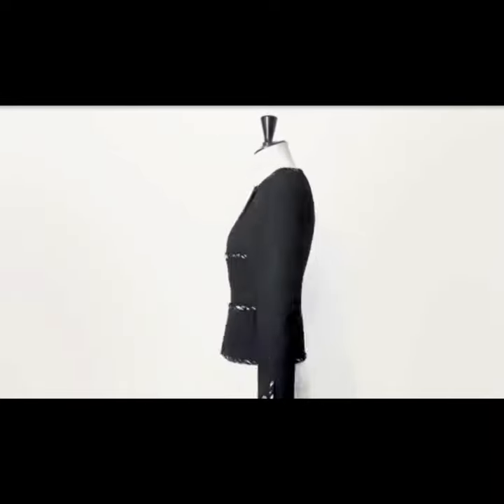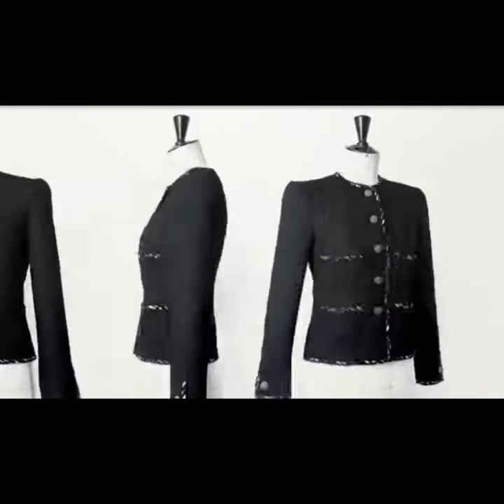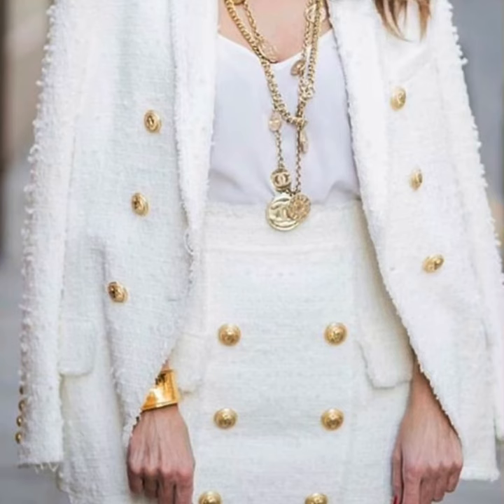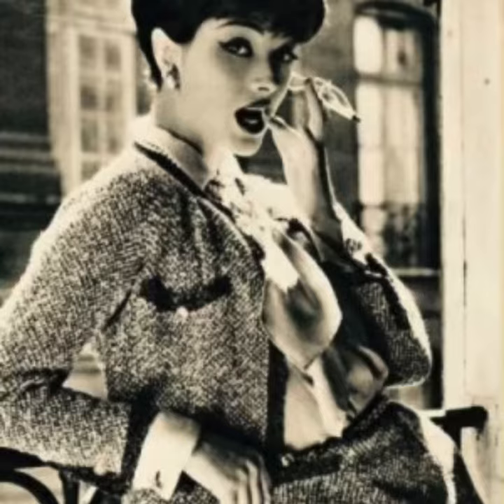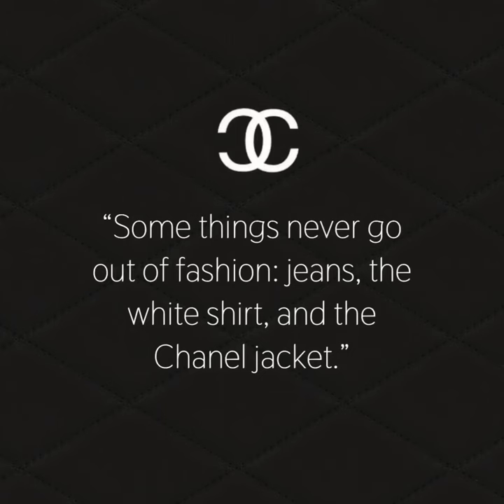The jacket became the most classical piece in fashion history. The most amazing and influential women own and wear this fashion classic with grace. As the quote goes: some things never go out of fashion — jeans, a white shirt, and the Chanel jacket.